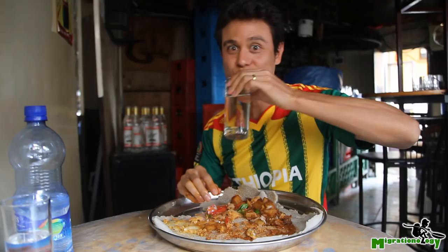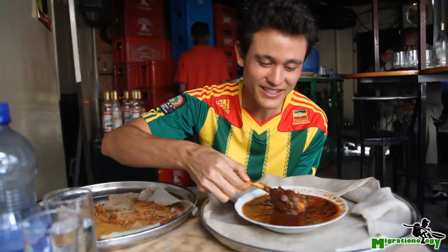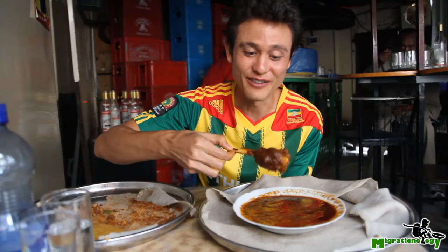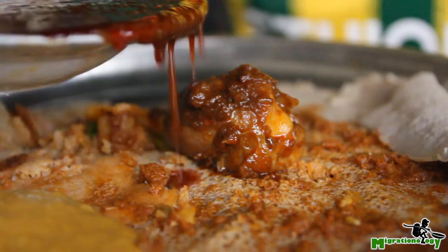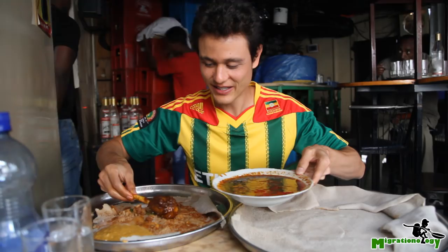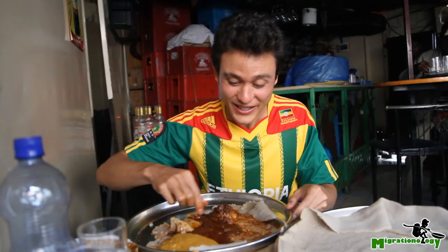Food is so good here, I had to order some more. I got a big chunk of lamb in this curry, and they actually brought out a whole new slab of injera. I'm just gonna dump on some of the sauce. It's so hot and fresh in there. Not only do I have a huge chunk of lamb, but also there's little bits of lamb within the sauce.